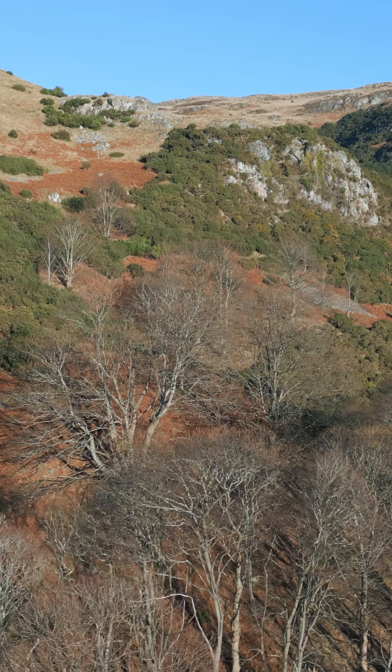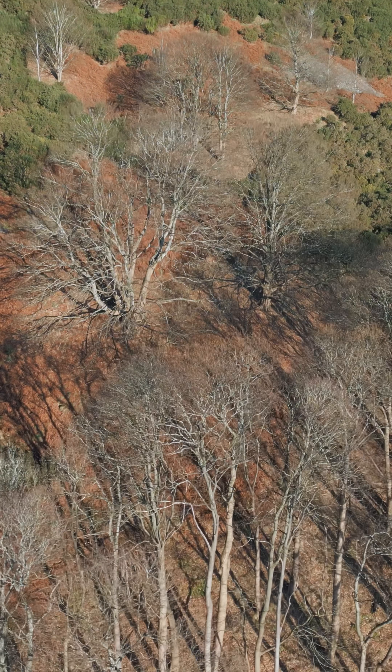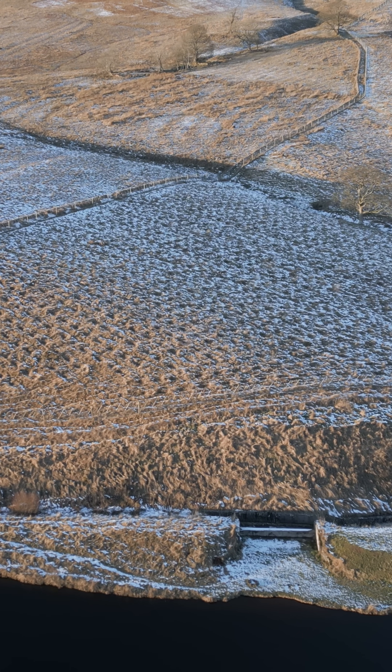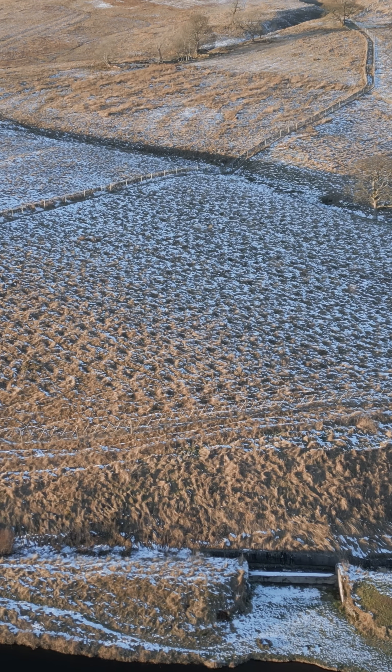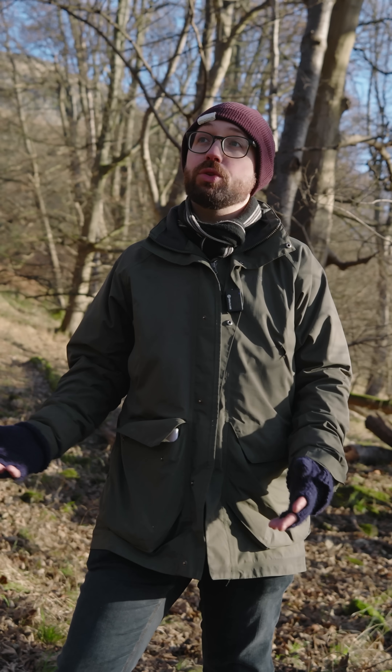These old woodlands will contribute far more to carbon storage than a young tree plantation will in the early years, but eventually these trees, once they mature and develop the habitat networks that these old trees do,